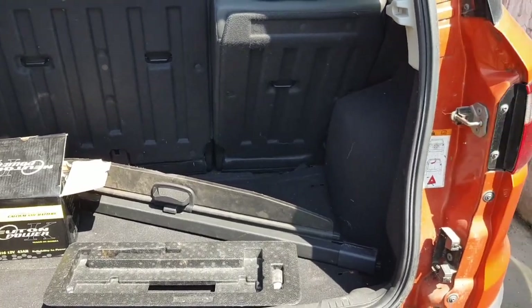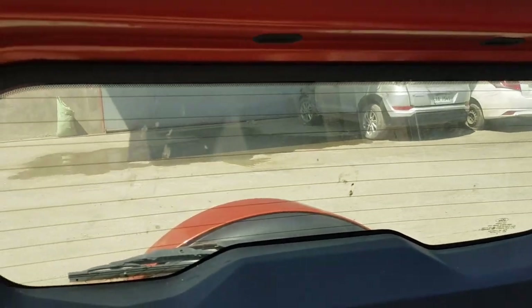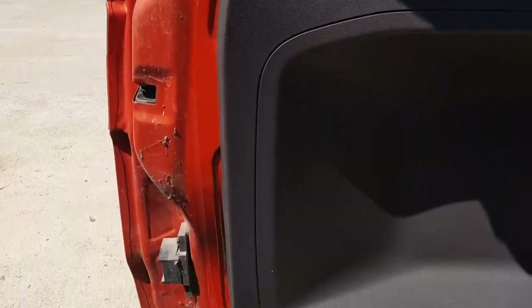Here's the trunk — the condition is good as well. After checking the car, I compiled the things that need to be fixed, and let's see if I can make a profit from this car.